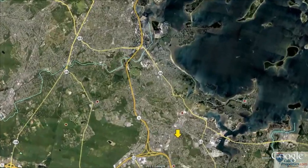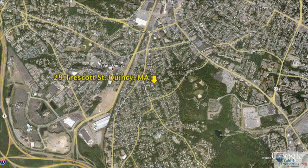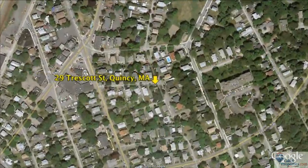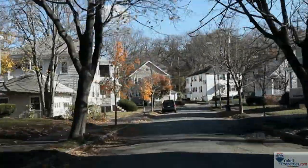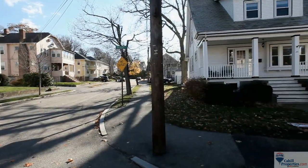Welcome to Quincy, Massachusetts. Located just eight miles south of Boston, Quincy is a town of approximately 92,000 residents. It's near the Blue Hills Reservation, which offers 7,000 acres of protected land with hiking, biking, and skiing.